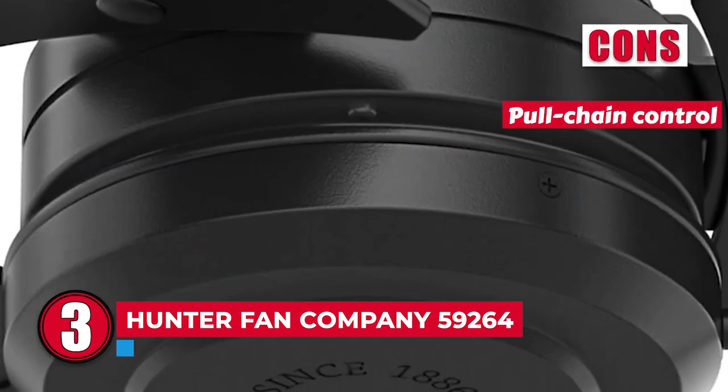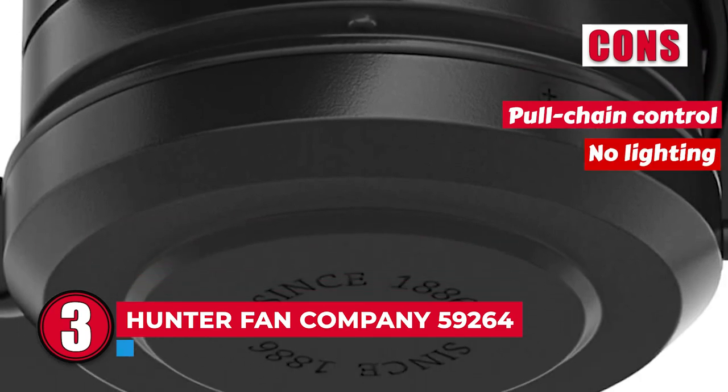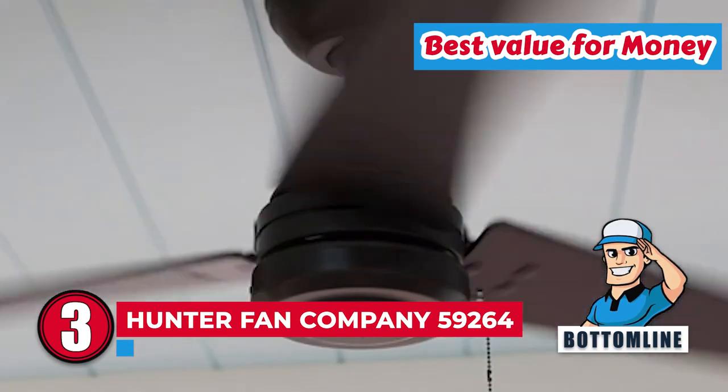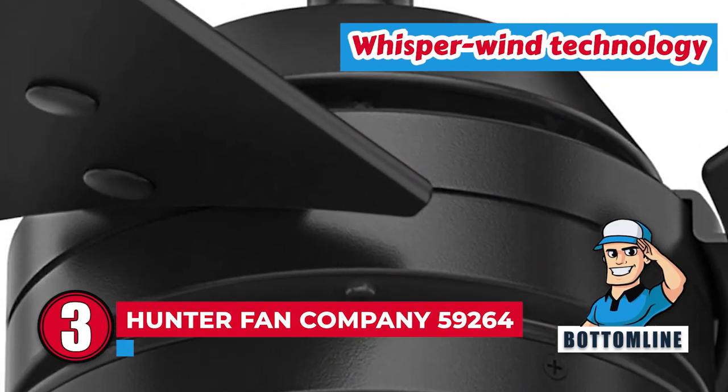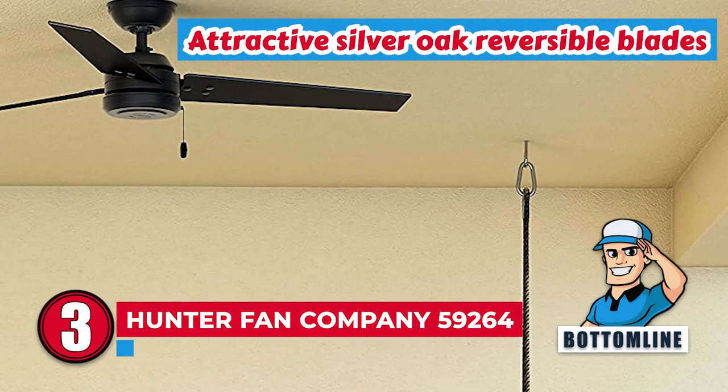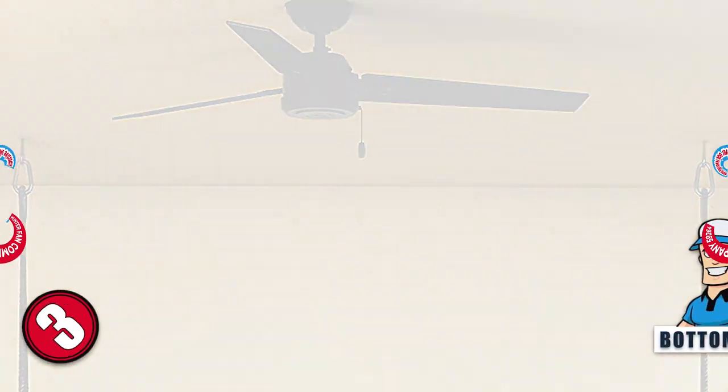However, it has a pull chain control and it doesn't include lighting. Bottom line: it is the best value for money, featuring WhisperWind technology for smooth performance, and highlighted by attractive silver oak reversible blades.